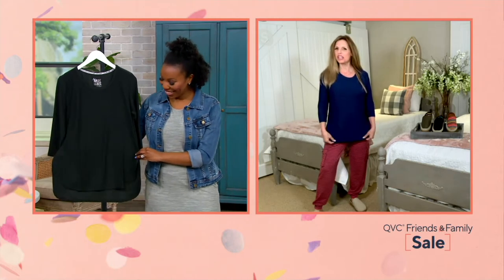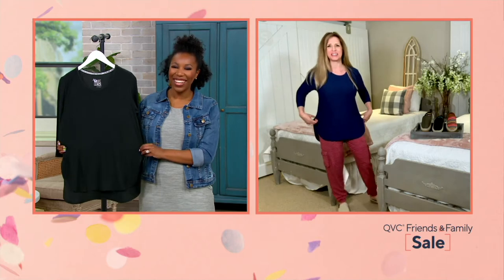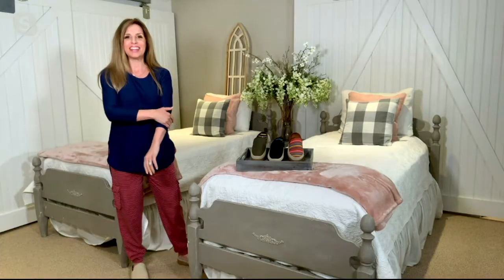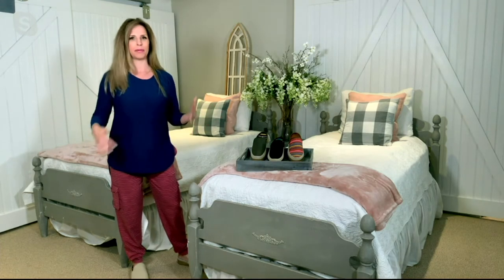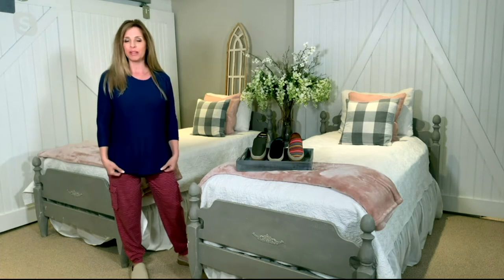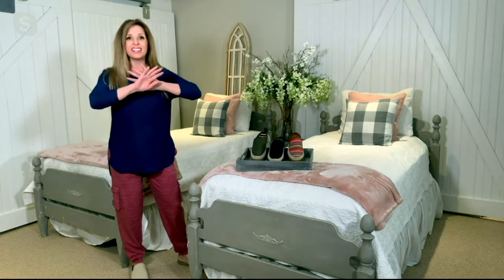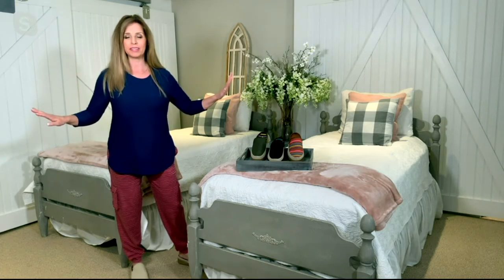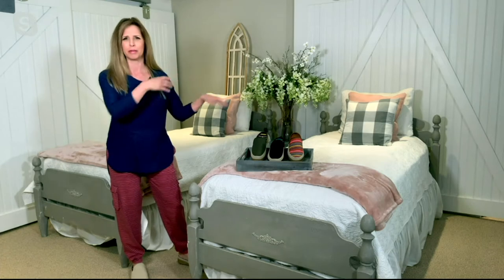Oh, you are good at reading the emails and remembering — I don't know how you do it. Seriously, this is a bring-back from last year; you loved it so much we reordered and brought brand new colors back for you. I've been wearing this for a couple of years now, and my closet is stuffed with clothes — yours probably is too — but there are like 10 things I actually wear all the time and everything else is maybe once in a while.